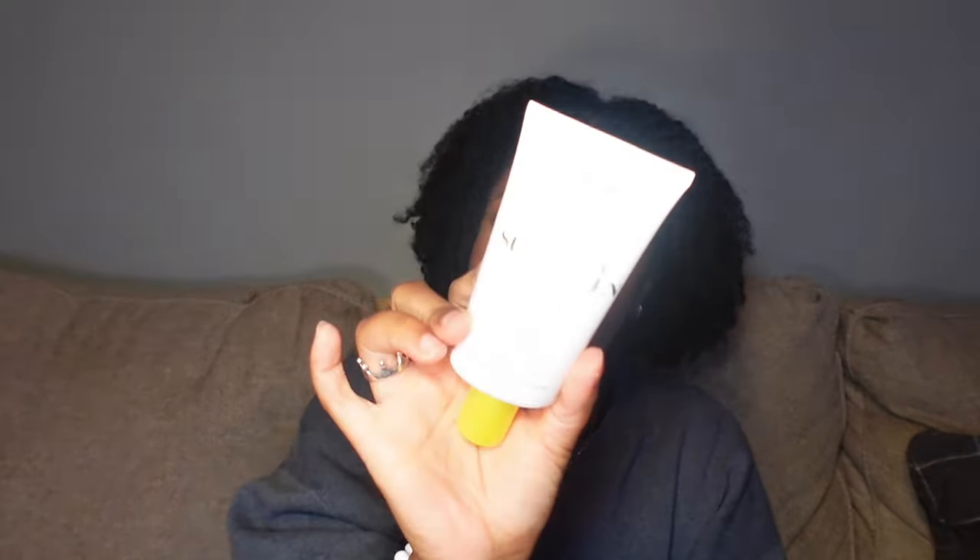Then we have my Unseen Sunscreen — SPF 40. My black queens, this is such a game changer. If you're already using it, you know. If you're not, I 10 out of 10 highly recommend it. I found it on TikTok while looking for a new SPF and it led me to the right product. Lastly, since I struggle with acne, my Mighty Patches are a favorite — pop one on and the blemish is gone by the next morning.